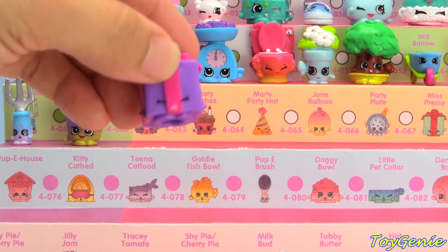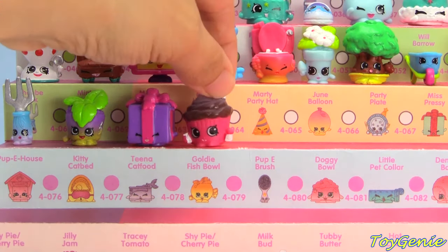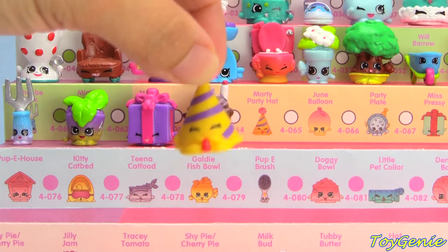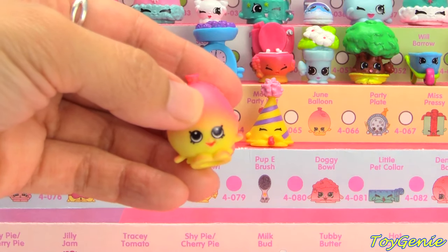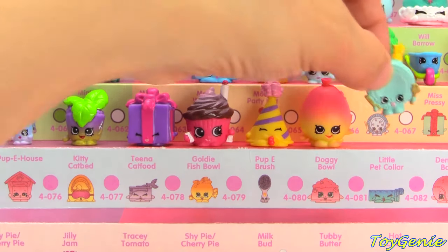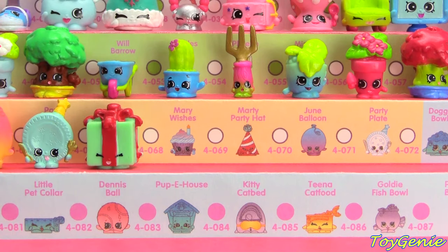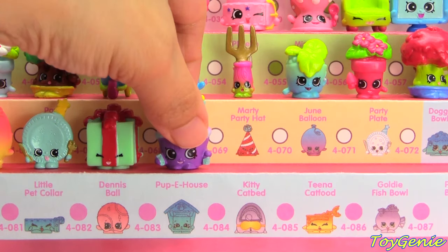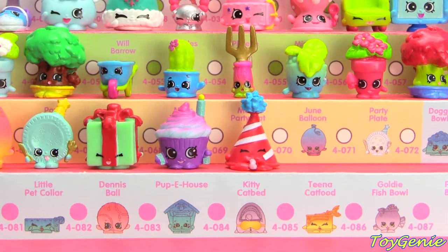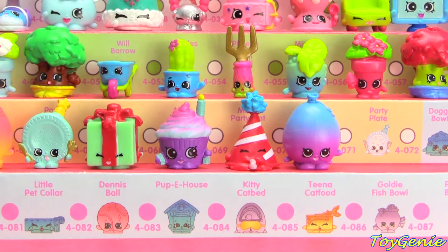Party Time is the next category and we start with the Purple Miss Pressy, Pink and Brown Merry Wishes, Yellow and Purple Marty Party Hat, June Balloon in pink and yellow, and Party Plate in blue. Miss Pressy in red and green, Purple Merry Wishes, Marty Party Hat in red and white, Purple and Blue June Balloon, and the White Party Plate — ultra rare and super glittery.